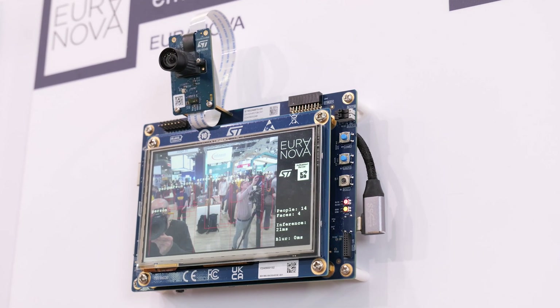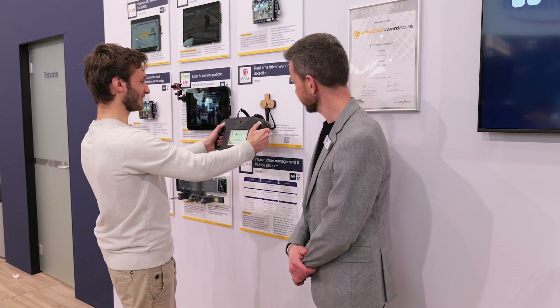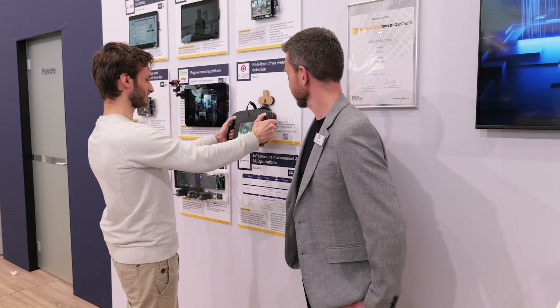Hi everyone and welcome to STMicroelectronics Edge AI Lab at Embedded World. This year again, the event has been pleasing with Edge AI innovation and demonstration all around the place. But if you are looking for the coolest demonstration on microcontrollers for AI, this is the right place. Please follow me and I'll show you what we have.